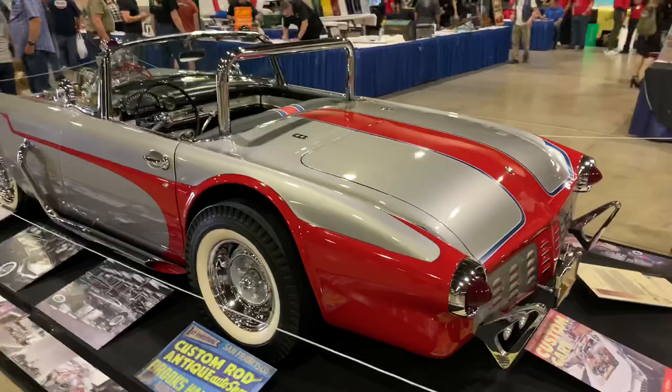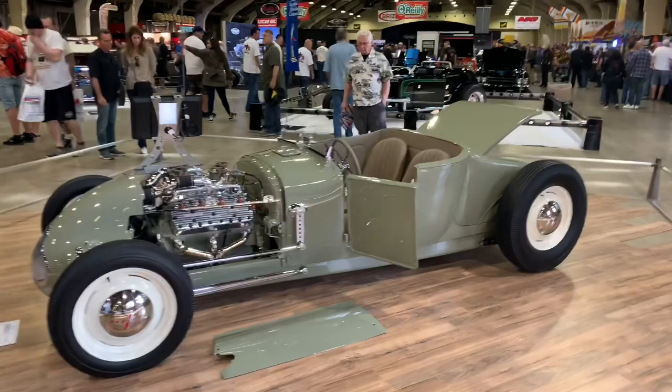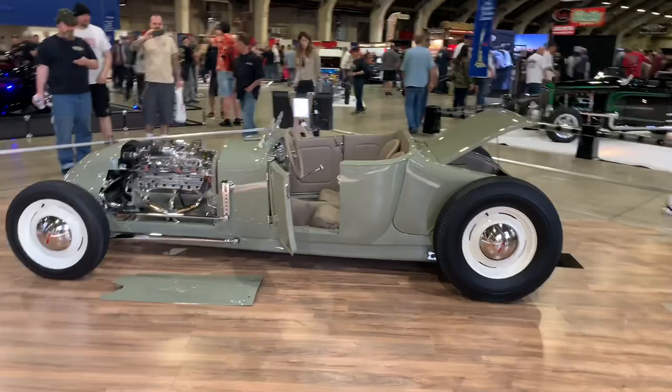This one's called the Ivory Reeve — a '27 Ford Roadster with an old school flathead in it. This one's actually one of the contenders for Most Beautiful Roadster this year. They announce it on Sunday, but I won't be here — I'm actually going to be at a different show. A very, very pretty car.